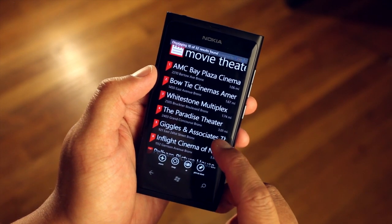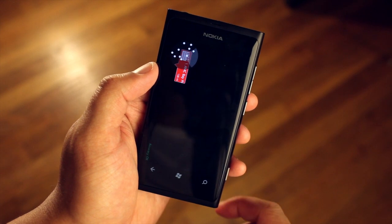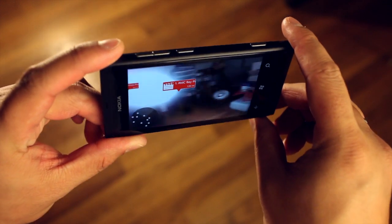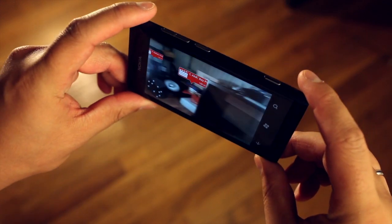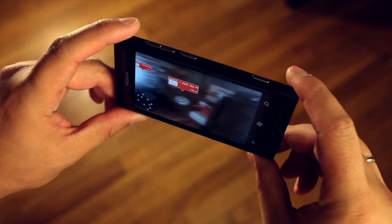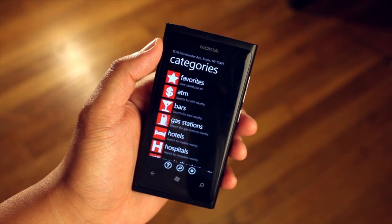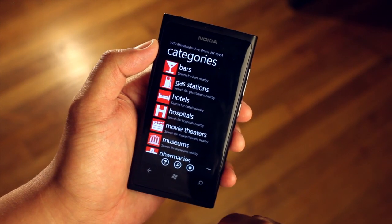Another option you have here is called map or AR view. I'll go ahead and click that and it will show up. That's a very cool option — and I guess you're seeing how messy my desk looks right now. So that is YAPF on Windows Phone as shown here on the Nokia Lumia 800.